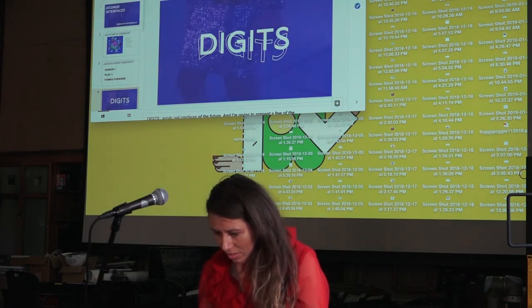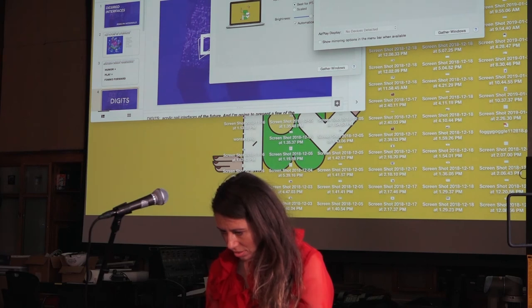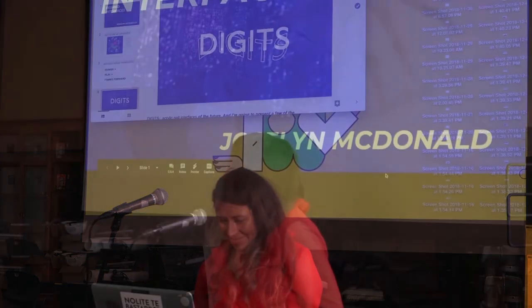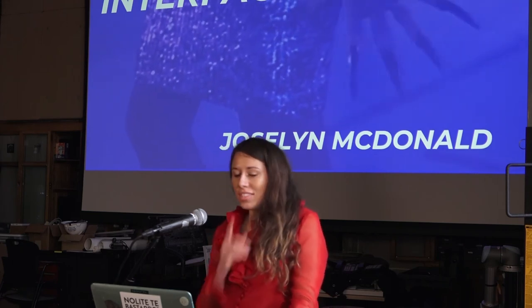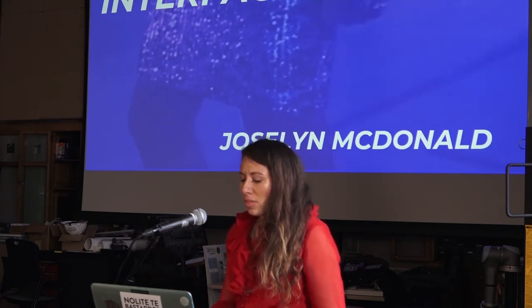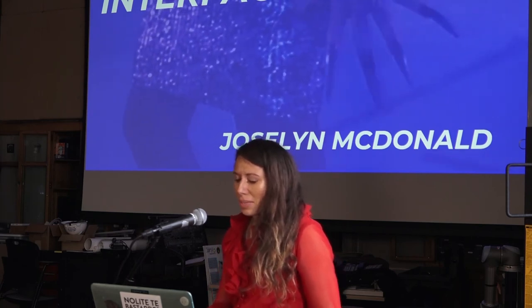Our last presentation is Jocelyn McDonald, presenting 'Digits.' Jocelyn is an artist, designer, and technologist who first began building technology systems on the Navajo Nation. She attended Parsons, the new school for design, co-founded a circuit-based education company, attended CMU where she developed humor, play, and identity-based frameworks for physical and digital technology design, and is presently the founder of Digital Culture Club. Today I'm going to talk about desired interfaces and artificial nail technology prototypes that demonstrate my personal longing for more humorous, playful, and feminine-forward technology.